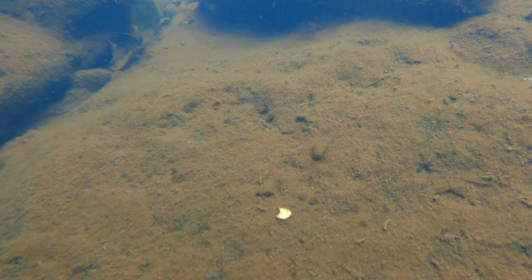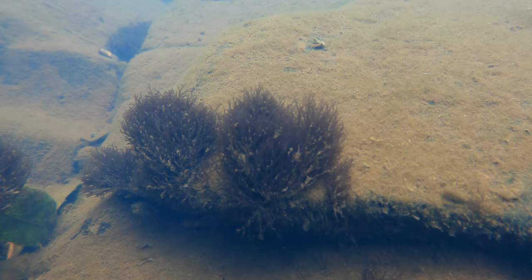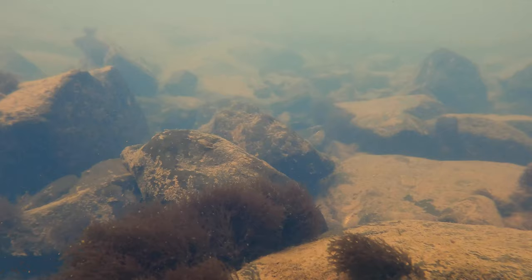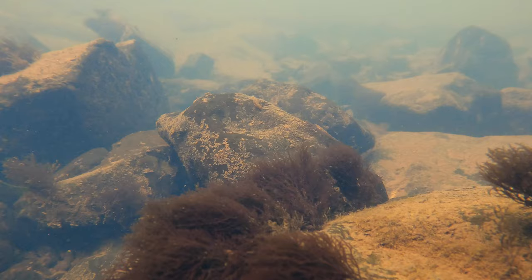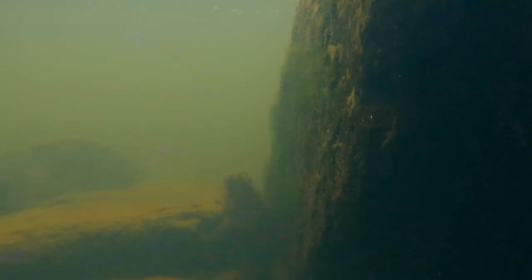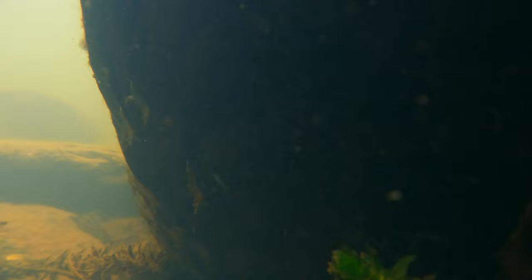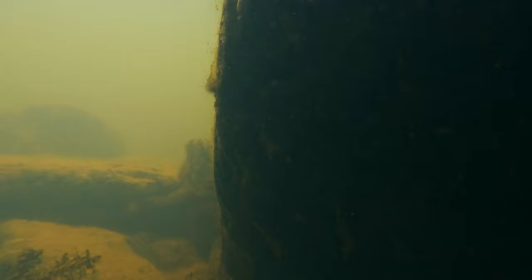I saw a field of those interesting red algae-like bunches, which looks mesmerizing waving in the river's current. Looking under these rocks I noticed more and more shrimp the longer I searched. This is certainly the place to be if you're a shrimp — it's full of algae and very few predators to bother your grazing.